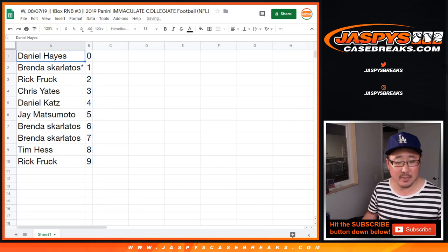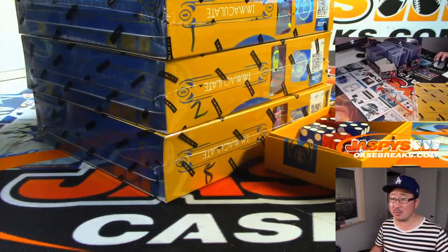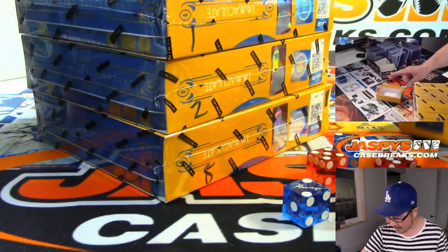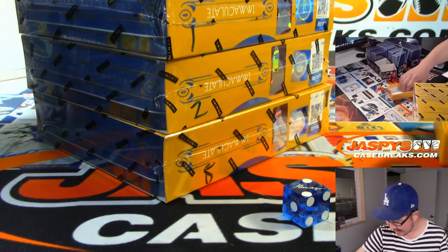Sort that by column B. Give you a small little trade window, and while we're doing that, we've got three boxes remaining.